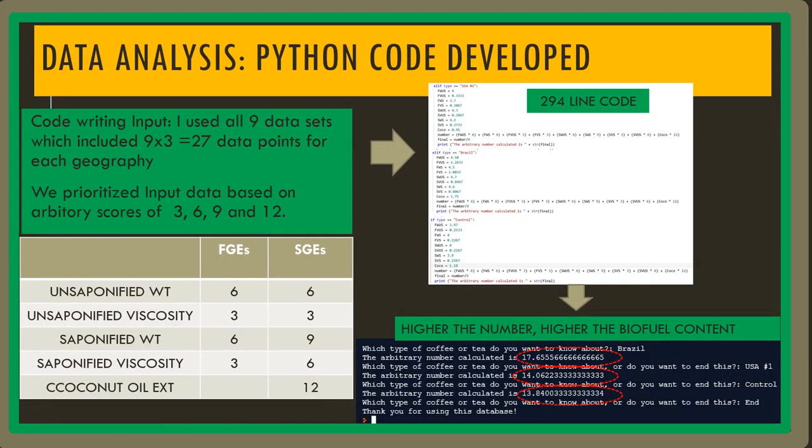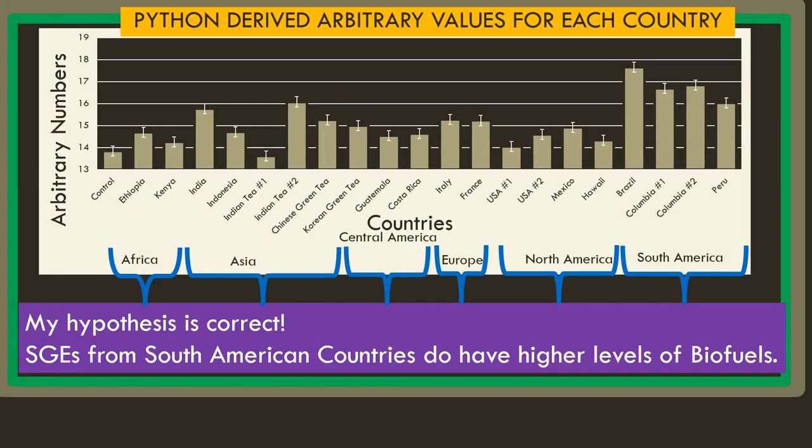In order to analyze the data collected in the past three experiments, I wrote a Python code that took a weighted average of the nine data points. The Python code displayed an arbitrary value, and the higher the number, the more biofuel that coffee or tea contains. After plotting all the arbitrary numbers, I noticed that my hypothesis was correct — SGEs from South American countries do have higher levels of biofuels.